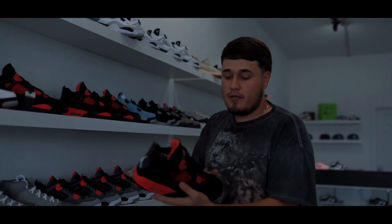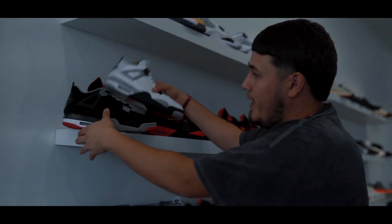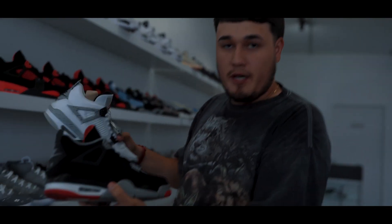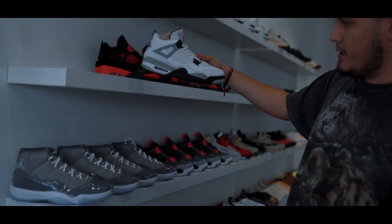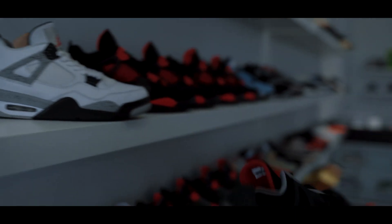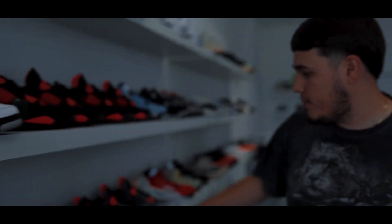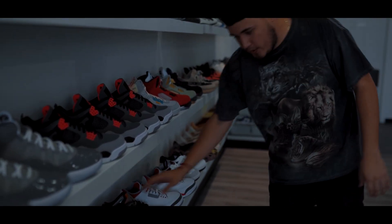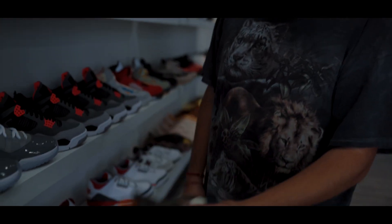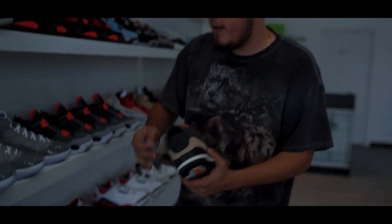We got the Red Thunders — a lot of customer favorites as well. We even got some classics in store. We sell pre-owned but in good condition, so anything on the shelves that's pre-owned will be nicely stuffed and cleaned up ready to go. We got the Cements — a classic right here. We got the Bred 4s — a must-have at every sneaker shop. We got Cool Greys, Infrareds, and we even got some unique 3s — these are very underrated. It's a Camo 3. I like this sneaker — it comes with patches. A lot of people didn't know that.